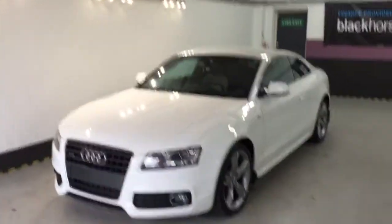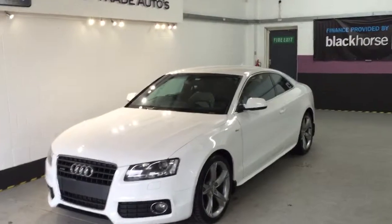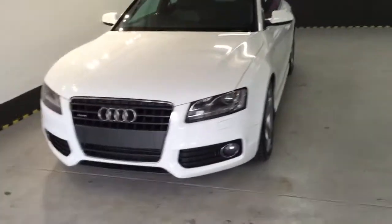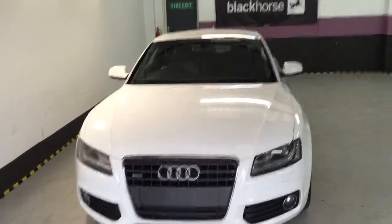Welcome to Chase Trade Autos. Here we have our 2009 59-reg Audi A5. It's a Black Edition S-line, non-Quattro version but it is 6-speed.